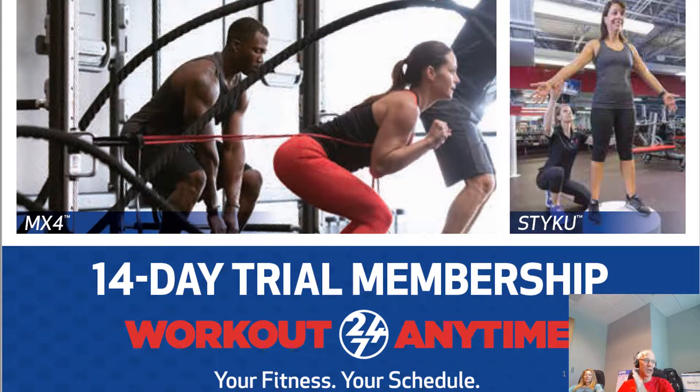Hey, Workout Anytime Nation. This is Greg Moore, Vice President of Fitness, Workout Anytime Franchising. Today we're going to be talking about using a great tool we developed for you. It's the 14-Day Trial Membership Program and Tool, which we'll be teaching you how to use today.